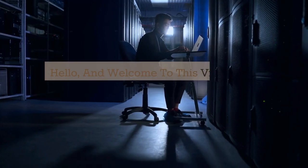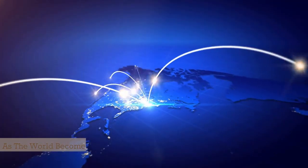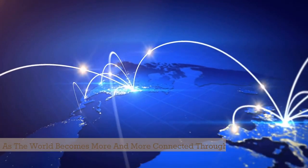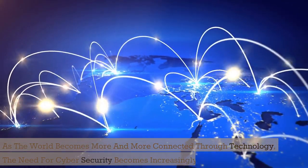Hello, and welcome to this video on how cybersecurity works. As the world becomes more and more connected through technology, the need for cybersecurity becomes increasingly important.